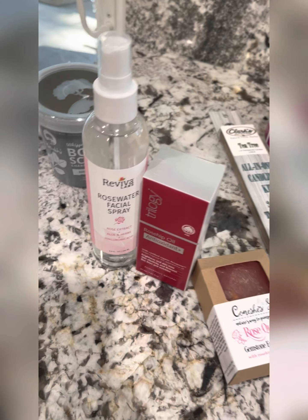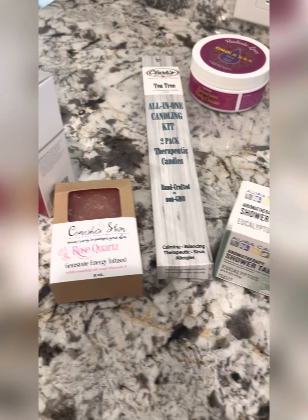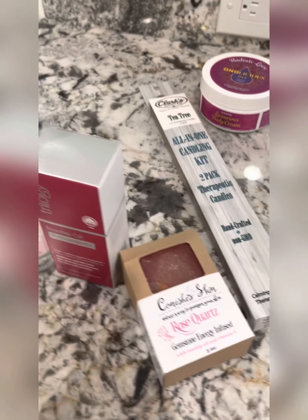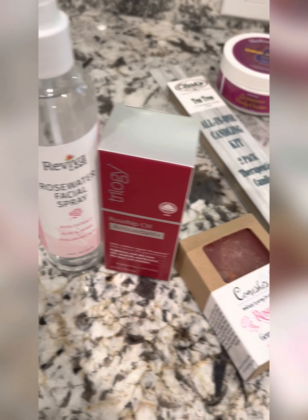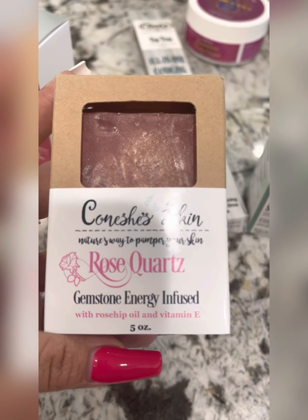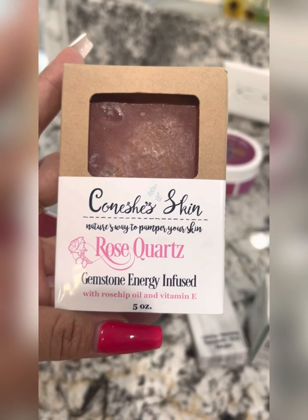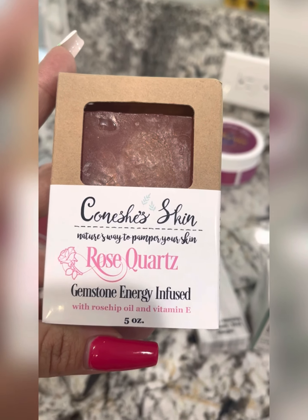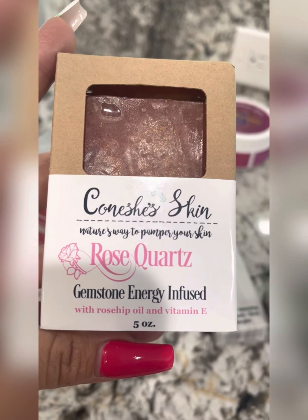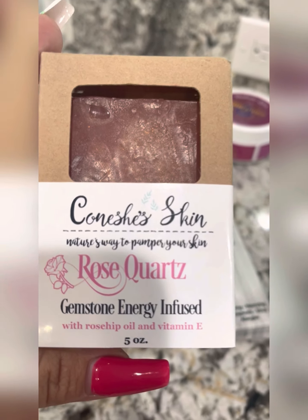A few other really great items that you can get at Clark's that I did not get to use today, but are definitely top picks on my list. Let's start with this — it's by Konisha's Skin, a local vendor, and she makes these amazing soaps. This one is gemstone energy infused.